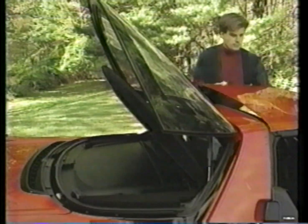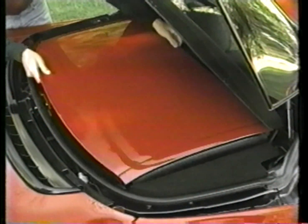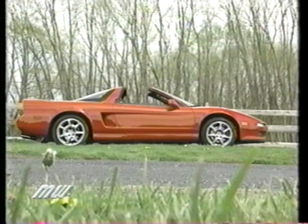It requires you to just flip two latches to remove the lightweight panel, which is then stored in a special cradle beneath the rear glass. Yet even without the roof, the NSX-T is almost as rigid as the original NSX and weighs only 95 pounds more.